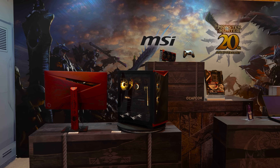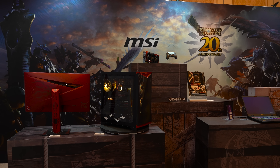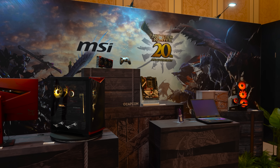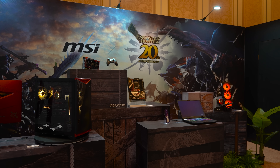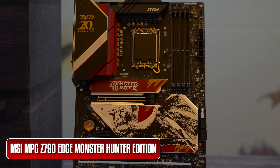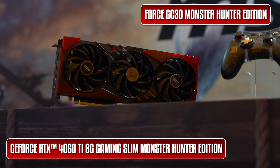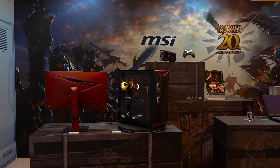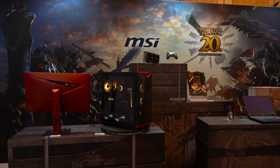Finally, if you're a Monster Hunter fan and you've always wanted to build a PC in the same theme, you're soon going to be able to do that. MSI is launching an entire collection of Monster Hunter-themed components, including a motherboard, a graphics card, a controller, and even a monitor and PC case, so you can build an entire Monster Hunter-themed setup with ease.